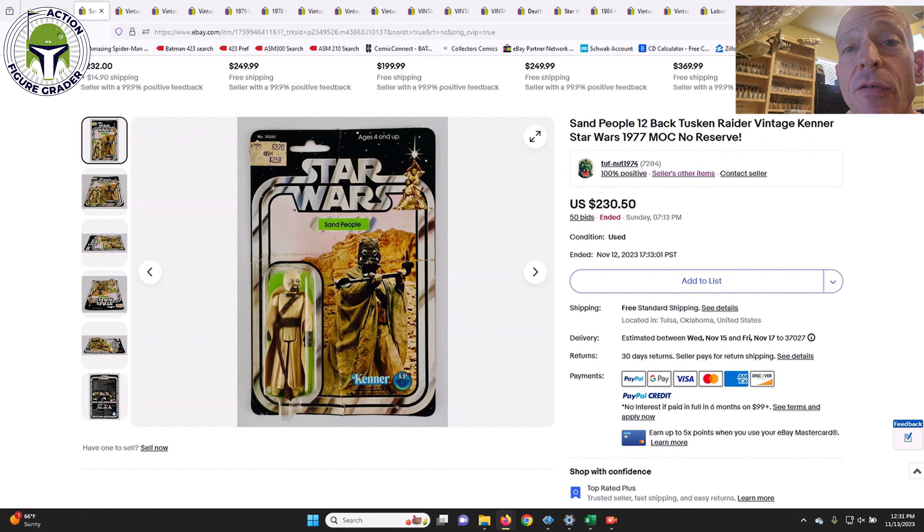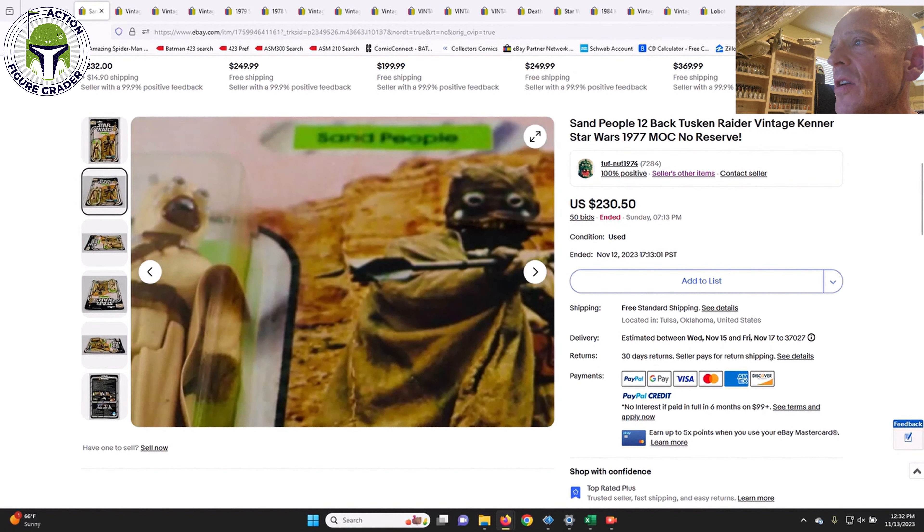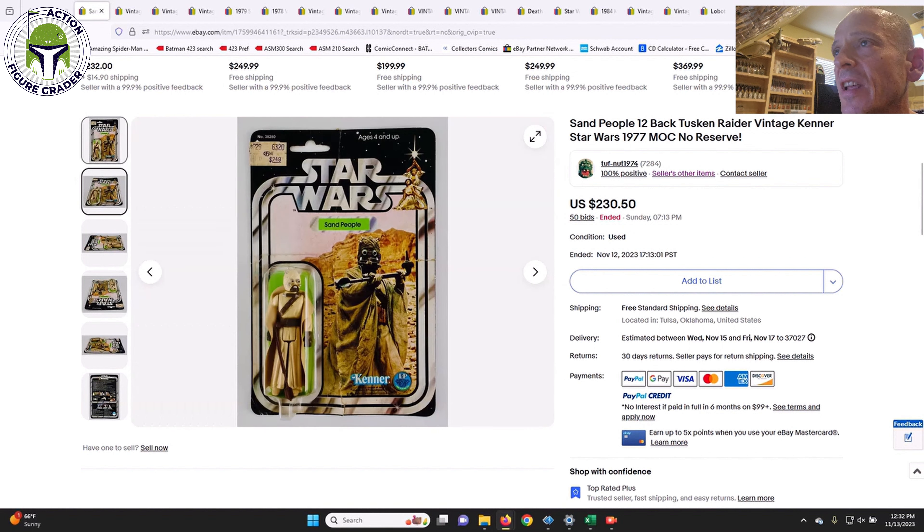We've got a few mint on cards that sold from seller 'Tough Nut 1974' — always gets positive feedback. This one was a 12-back Tuscan Raider in kind of rough shape, with some crunching to the blister, dirt on the card, and a huge crease going through it. I wanted to show some more budget-friendly items for those who just want a mint-on-card 12-back in a case. This one sold for $230.50 — you can't get cheaper than that for a mint-on-card 12-back. It had a Belk's price sticker and was a punched example.